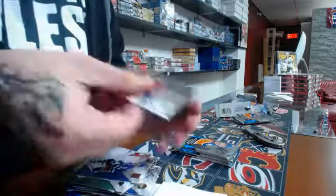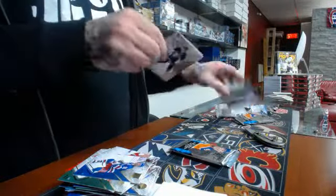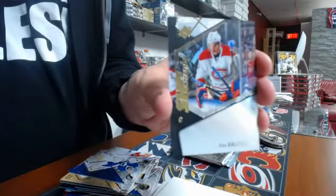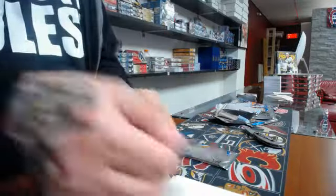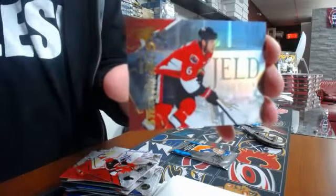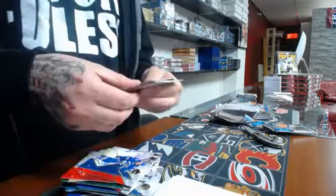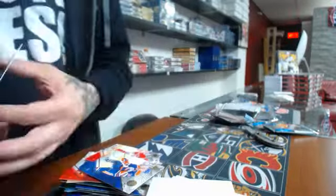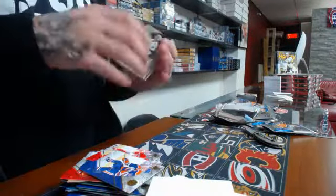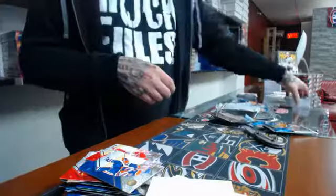SPX rookie: Juuse Saros. We have a stick wizard of Alexander Barkov. We have a shift change for the Montreal Canadiens: Alex Galchenyuk. We have a stick wizard of Bobby Ryan. And the last pack — shift change of Tyler Johnson. So there you go guys, this is all for tonight. Thank you very much for joining us and see you tomorrow with another inner case. Thanks guys!